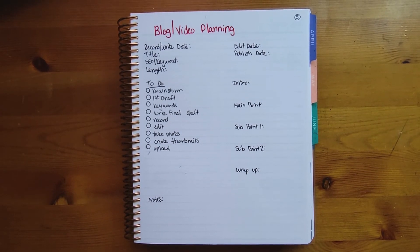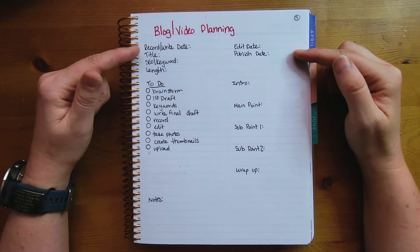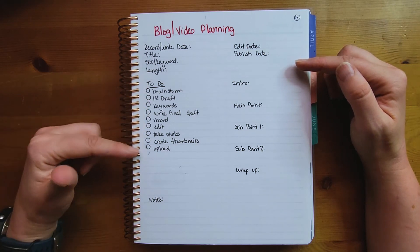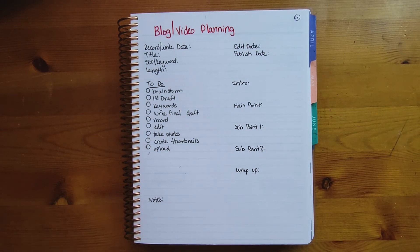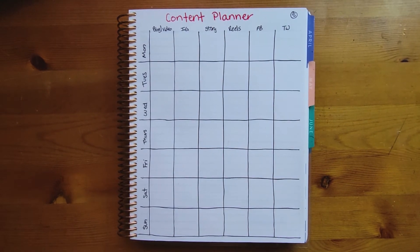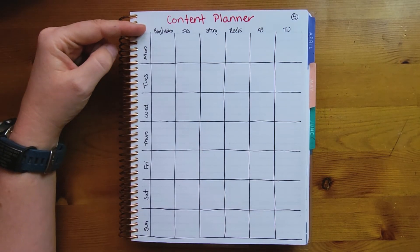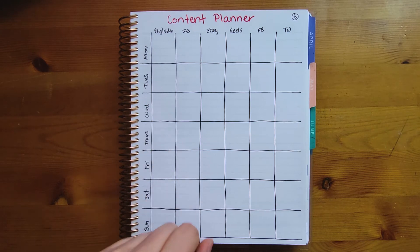Number five is content planning, and I'm giving you two types of spreads. The first is a blog or video planning page where you put important dates, title, keywords, a to-do list, your intro, main points, sub-points, wrap-up, and a spot for notes. The second is a weekly content planner with days of the week down the side and platforms across the top — so on Tuesday you're publishing a blog, Thursday you're doing a video, and so on.